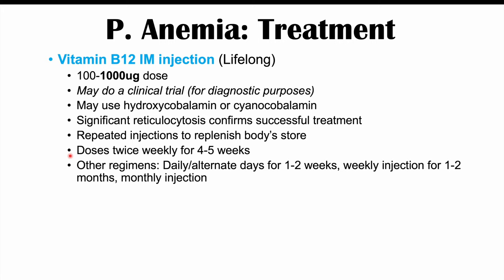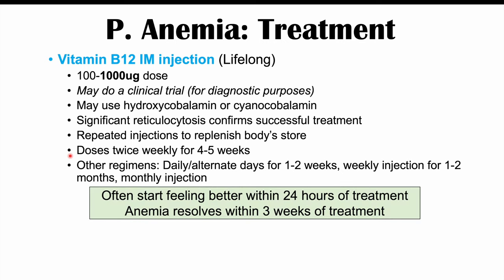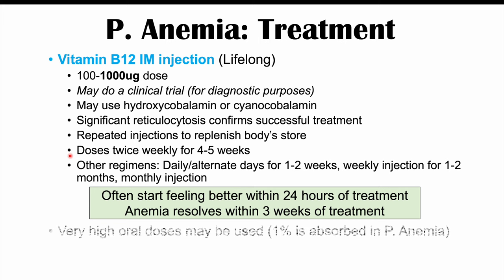Other regimens include daily or alternate-day injections for one to two weeks, then weekly for one to two months, then monthly for life. Patients often start feeling better within 24 hours of treatment, and the anemia itself typically resolves within three weeks.